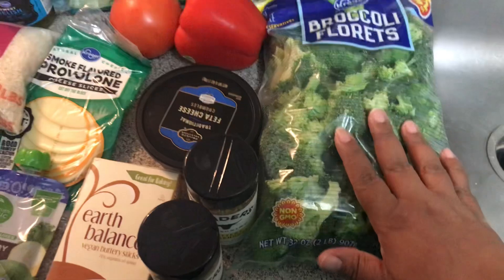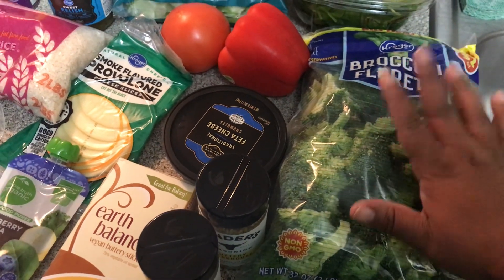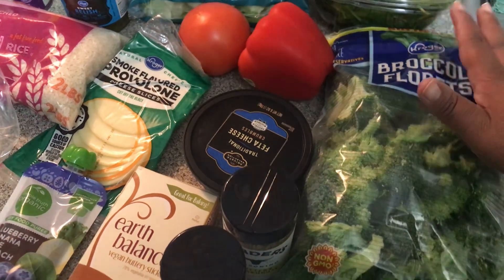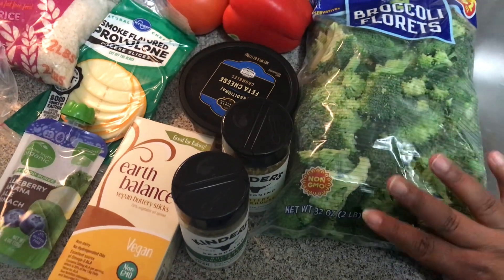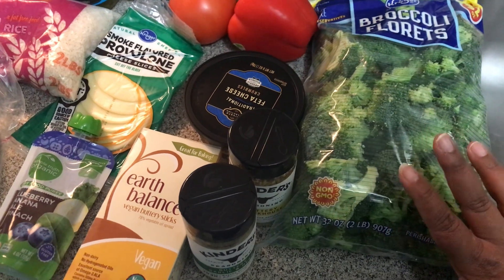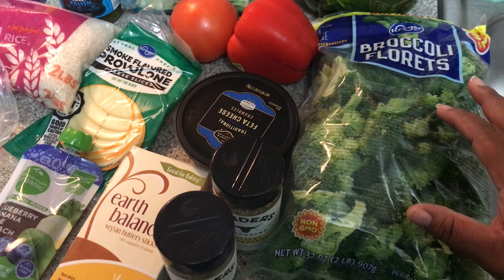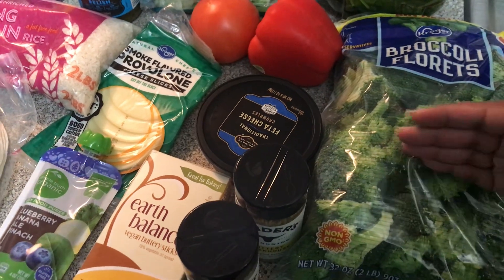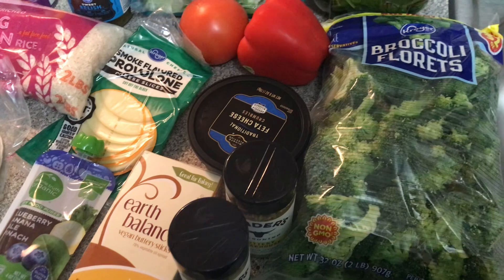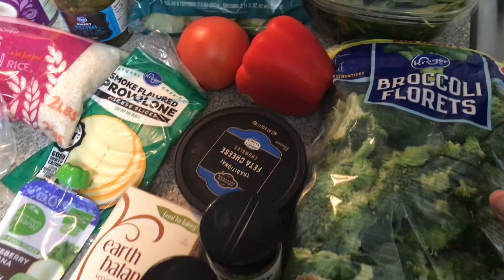I ordered a head of broccoli but they substituted this big thing of broccoli. I'm going to steam some of it up and freeze it, and for the recipe I'm making I probably just need a third of this — it's a lot. That's what I'm going to do with all this delicious cut broccoli.